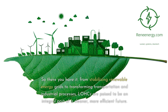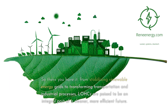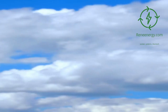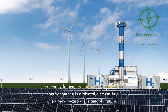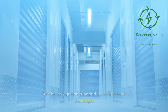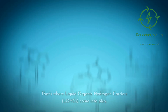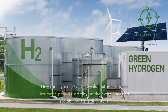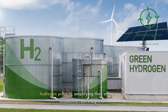From stabilizing renewable energy grids to transforming transportation and industrial processes, LOHCs are poised to be an integral part of a cleaner, more efficient future. Green hydrogen, produced using renewable energy sources, is a pivotal element in our journey toward a sustainable future. Yet its storage and transport pose significant challenges. That's where liquid organic hydrogen carriers come into play — how exactly can LOHCs revolutionize green hydrogen projects, amplifying their efficiency and scalability?